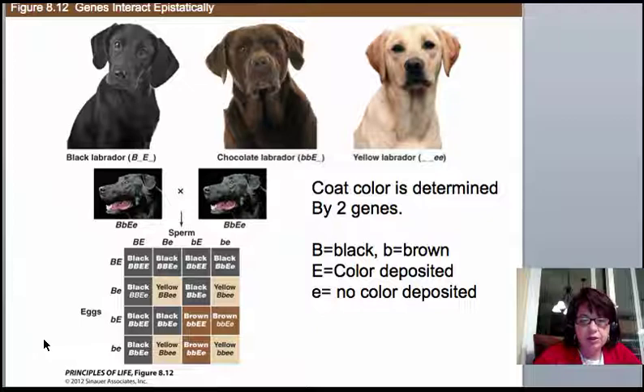One concept not on the slide is human skin color. Rather than just two genes controlling color and deposition, skin color is actually coded for by four genes. Instead of a simple dihybrid panel, imagine tracking four genes, producing a full gradation of color possibilities from all dominant to all recessive alleles, with every mix and match in between. That's what describes human skin color, which is why it's more complex than Lab coat color.